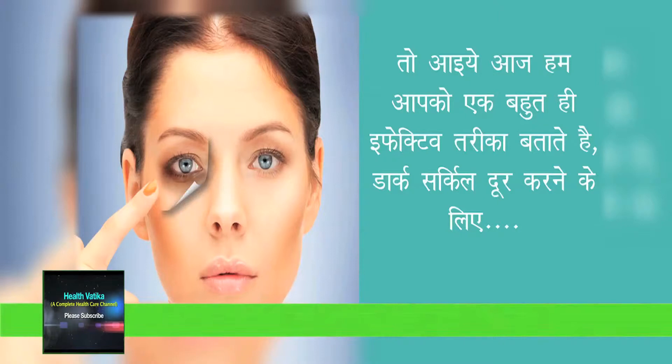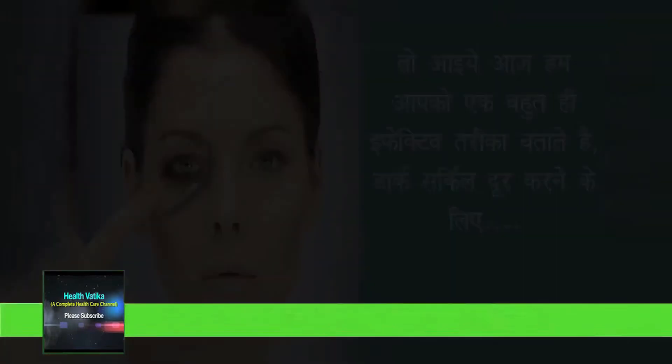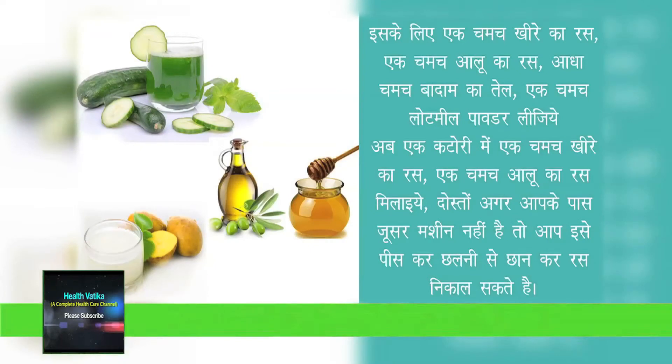For this remedy, we need one spoon of cucumber juice, one spoon of potato juice, half spoon of almond oil, and one spoon of oatmeal powder. Now take a bowl and mix these ingredients — cucumber juice and potato juice. Friends, if you don't have a juicer, you can crush it and filter it to get the juice.